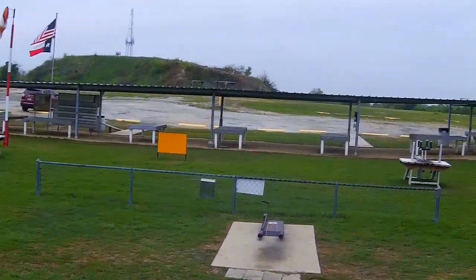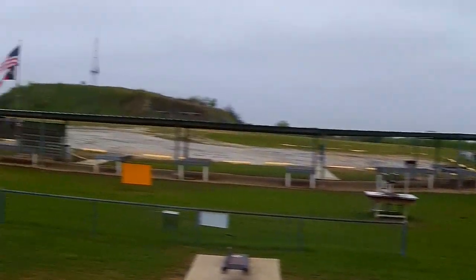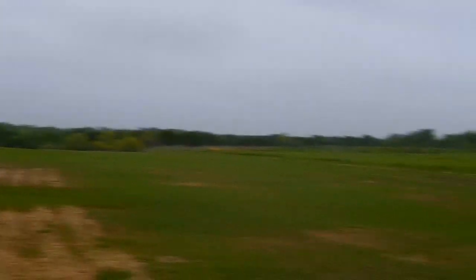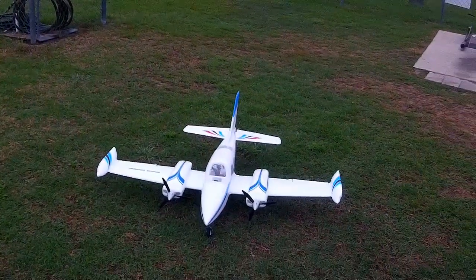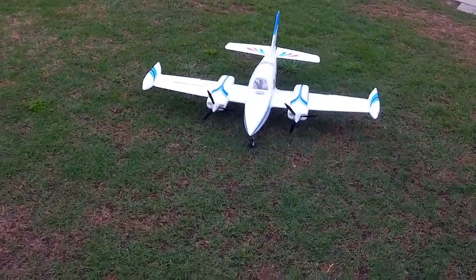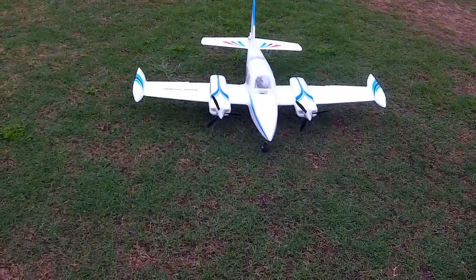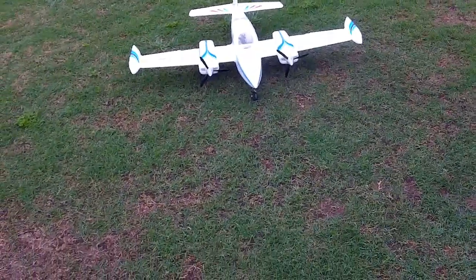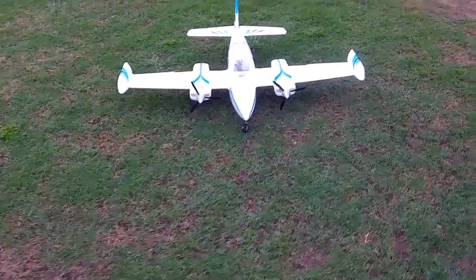All right, back out on the line this morning. Pretty cool day, about 38 degrees, got a pretty decent wind coming out of the north about five miles per hour, gusts up to eight. Got a new acquisition here — this is the Dynam Grand Cruiser, like a Cessna 310. I believe I had one of these once before.